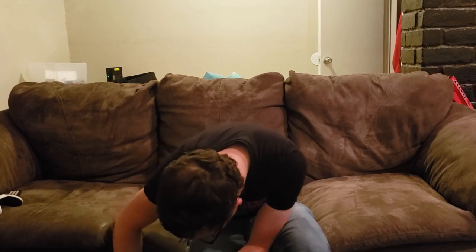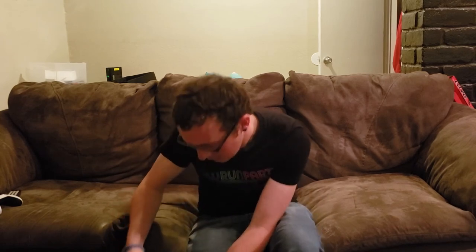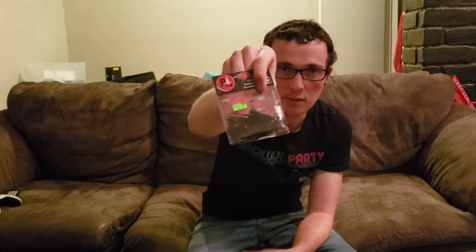I also got a few jigs here — 2013 Bassmaster Classic Champion Cliff Pace endorses these. They're the Pacemaker Jig Series, half-ounce. Clearance price was $3.68, and I paid about $0.84 for those. I got a couple in black and blue — hard to complain about that.